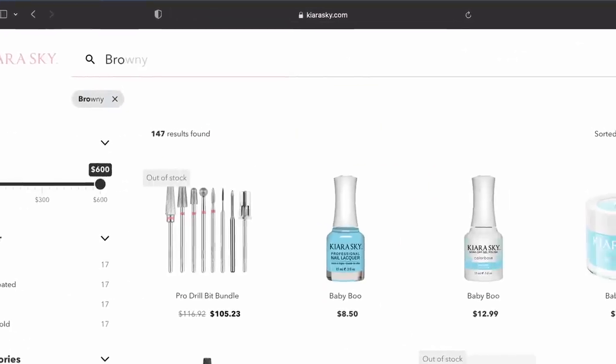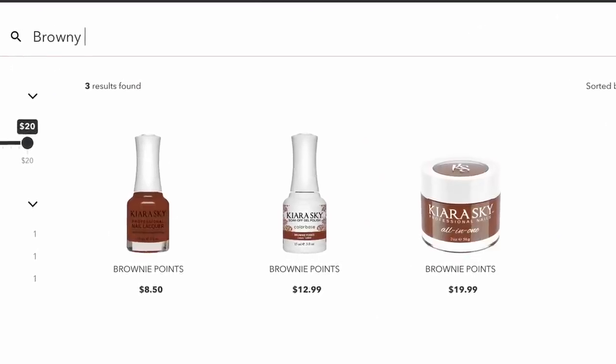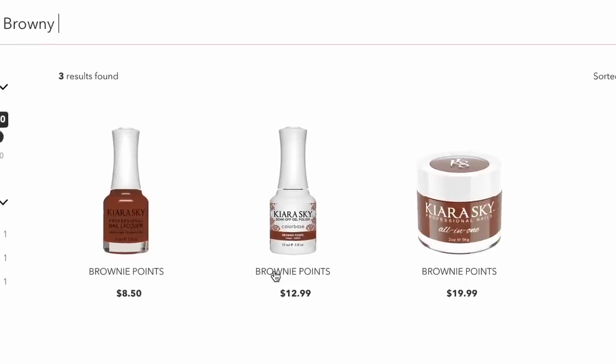The cool thing about a lot of these products is that if you want them in gel polish instead of acrylic, by all means go onto the brand's website. A lot of the time they have the exact same color in gel polish, so if you guys prefer gel polish, make sure you check out all of these brands to find that alternative in the same color.